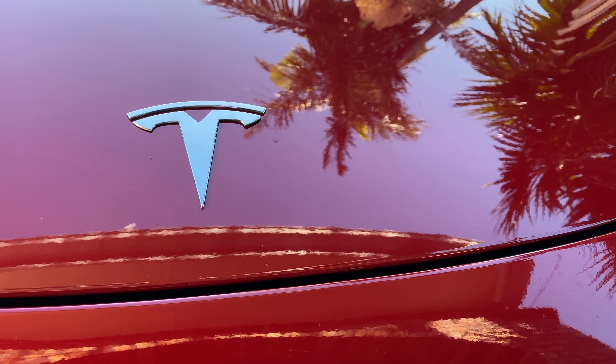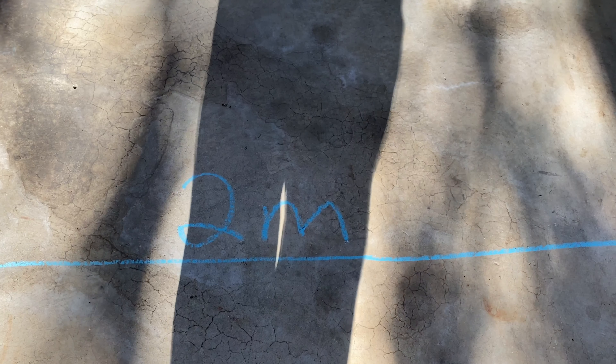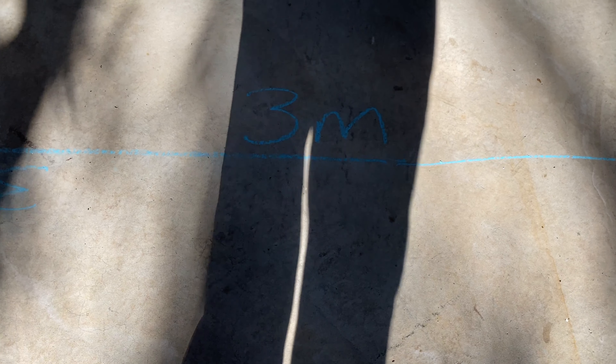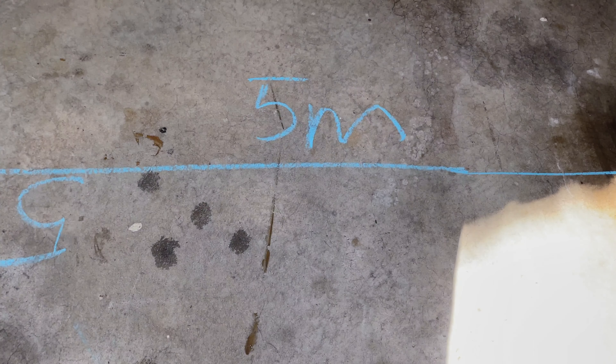So I set up an experiment in my garage just to confirm that. Here you can see on the ground I've got some chalk markings of the distance from the front of my car in one metre increments. I thought I was being clever, seeing how long it would take to lock the car the further I walked away. I wanted to nail it down to the closest metre. I didn't think it would be as far as eight to ten metres — I thought maybe there was some lag as I was walking away from the car.